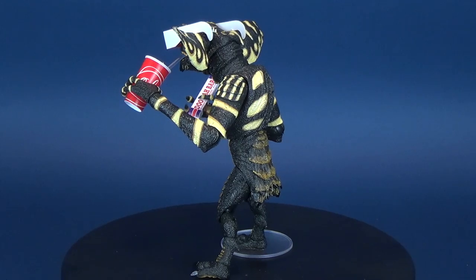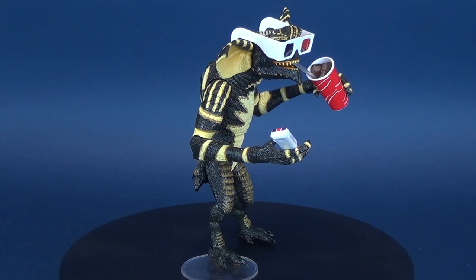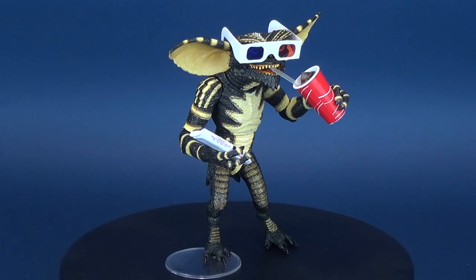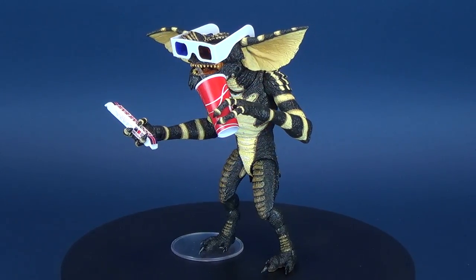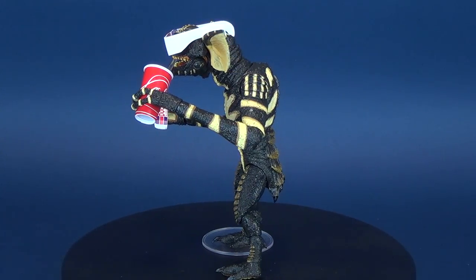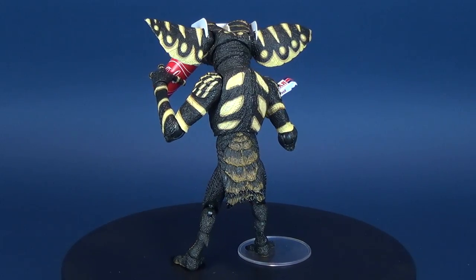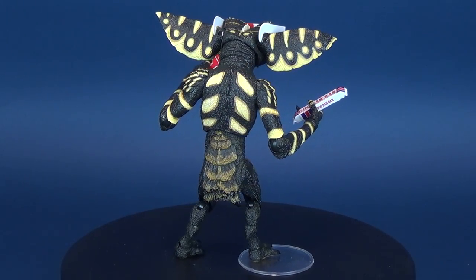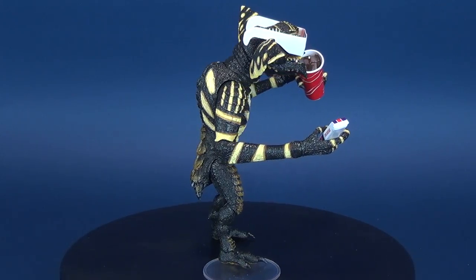Here's your look at the new NECA Toys Gremlins Ultimate Gremlin. A gadget salesman is looking for a special gift for his son and finds one in a store in Chinatown. The shopkeeper is reluctant to part with the Mogwai but sells it with the warning to never expose it to bright light, water, or feed it after midnight. All of this happens and the result is a gang of gremlins that decide to tear up the town on Christmas Eve.